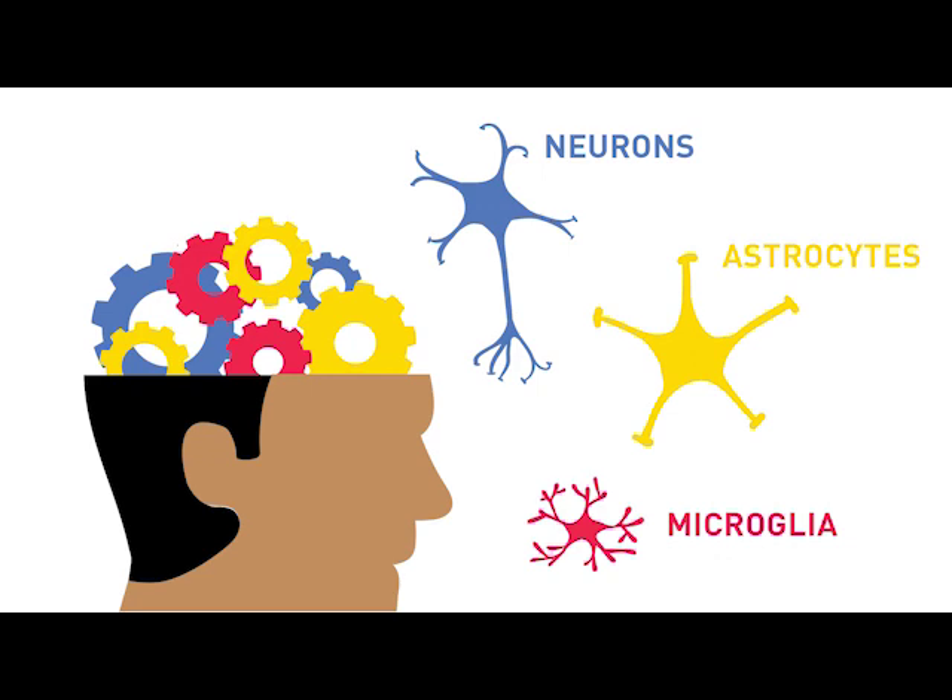Getting under the hood meant looking at the key cell types in Alzheimer's disease and neurodegeneration. We looked at neurons, astrocytes, and microglia-like cells in our 2D cultures as well as at cerebral organoids.